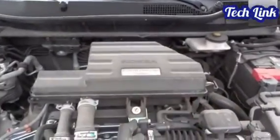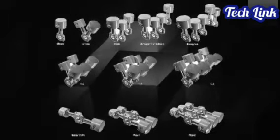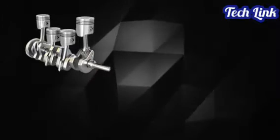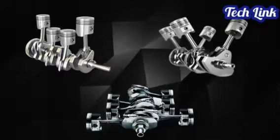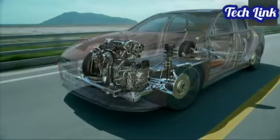Did you know that some engines are up to 48 cylinders and there are up to 12 engine layouts? Some of those layouts you haven't even heard of before. We will be listing all cylinder engine layouts and briefly describing each one.